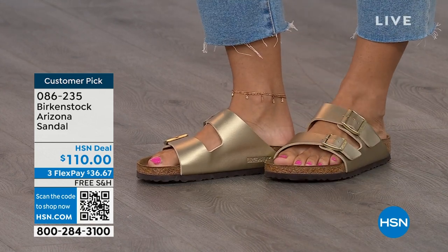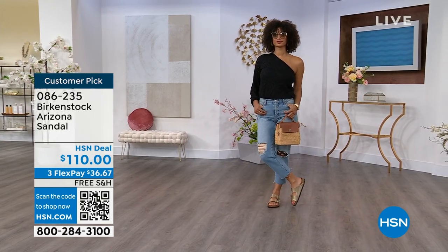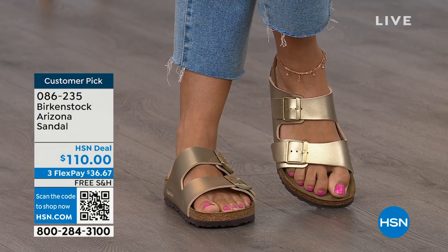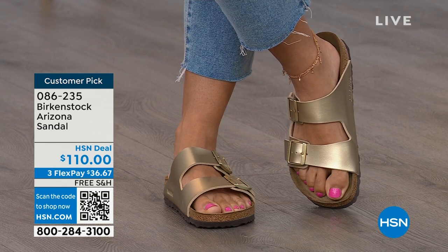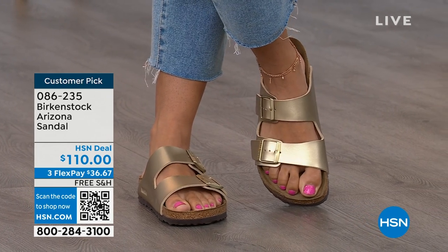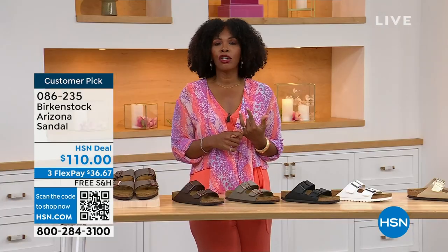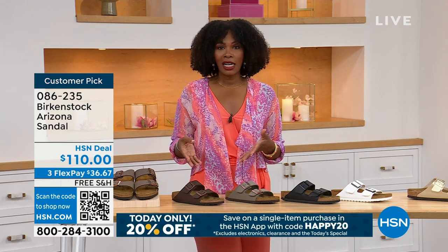Birkenstock is that go-to shoe in your closet. You can wear it with denim, dresses, or athleisure — whatever it is, this will be that go-to shoe. And not only is it the sandal of the season, it's about health and wellness too. Your feet are going to be happy. You're going to feel good and look good. Brooke looks amazing — she doesn't look like she's wearing a comfort shoe, she looks like she's wearing the it sandal of the season. When you are comfortable, you walk differently. You're not thinking about your feet hurting. If you're on vacation and going to be on your feet sightseeing, you want a shoe that you know is going to feel good — and that's what you're seeing in the Arizona.